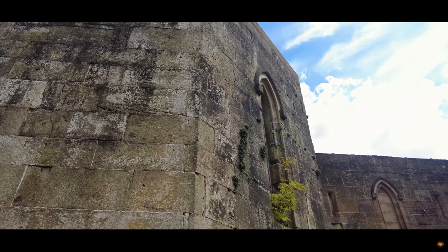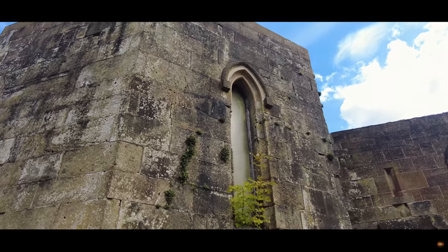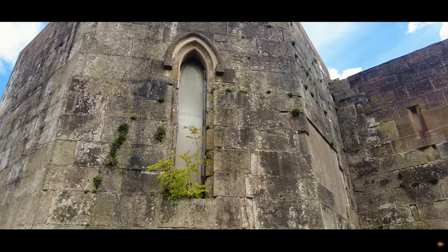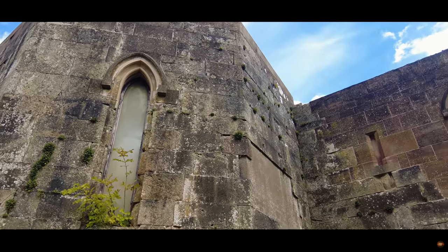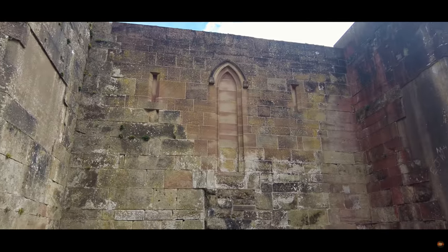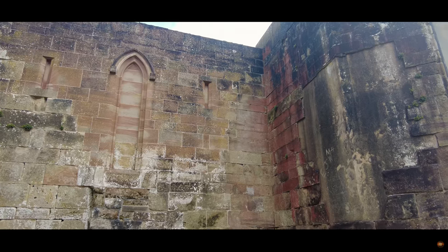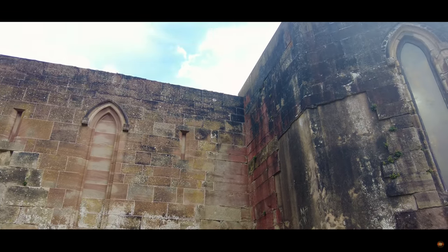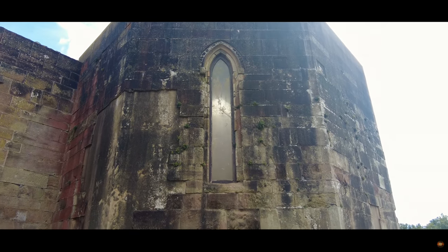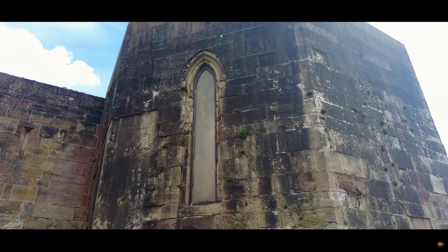In the heart of the English countryside lies the historically rich Stafford Castle. Recent restorative initiatives and comprehensive archaeological explorations have cemented its reputation as one of the finest examples of Norman earthworks in England. Over the course of these investigations, the castle has unveiled many of its long-held secrets. Today, visitors can embark on a journey of discovery following a meticulously curated interpretive trail that narrates the castle's 900-year legacy.